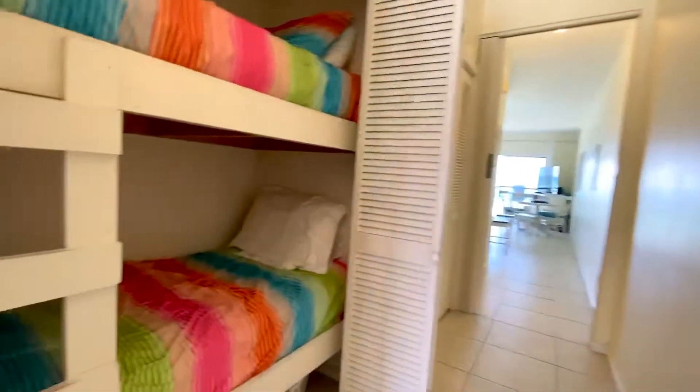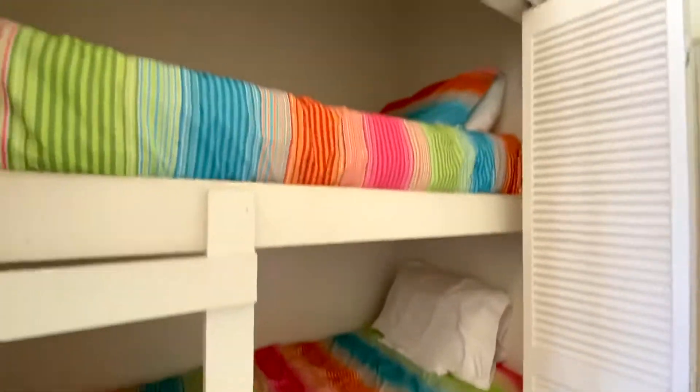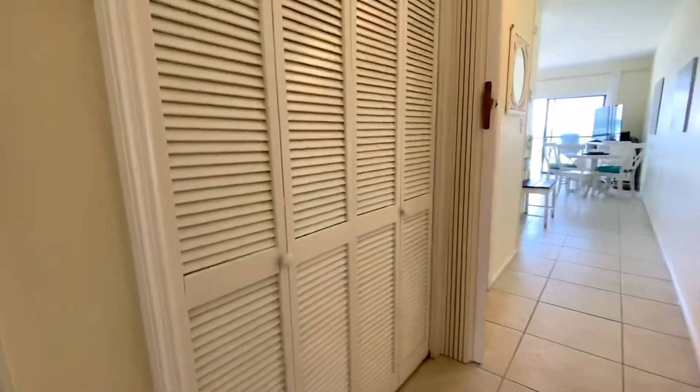Back into the hallway there's bunk beds right here to the left. Great use of space. These louvered doors is a mechanical closet.